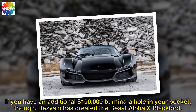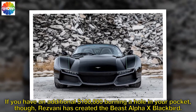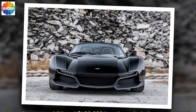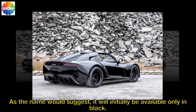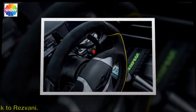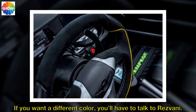If you have an additional $100,000 burning a hole in your pocket, though, Resvani has created the Beast Alpha X Blackbird. As the name would suggest, it will initially be available only in black. If you want a different color, you'll have to talk to Resvani.